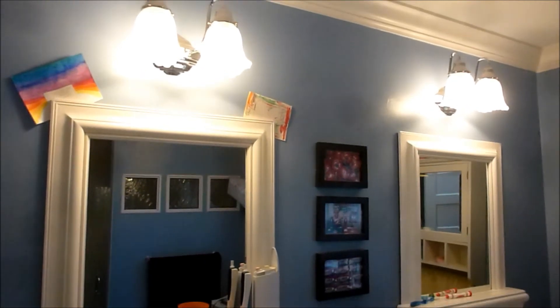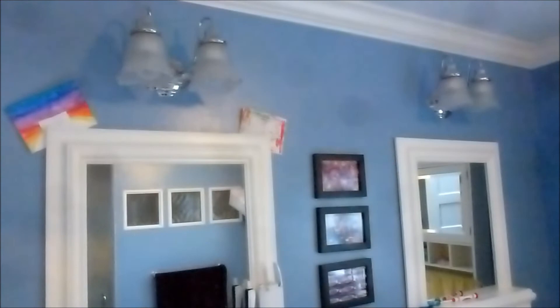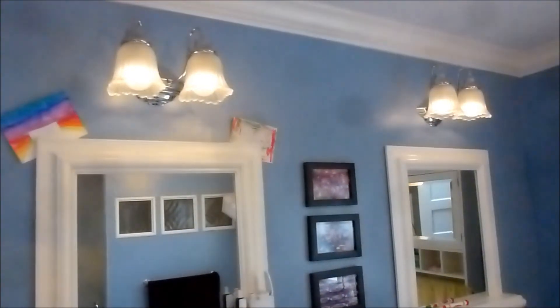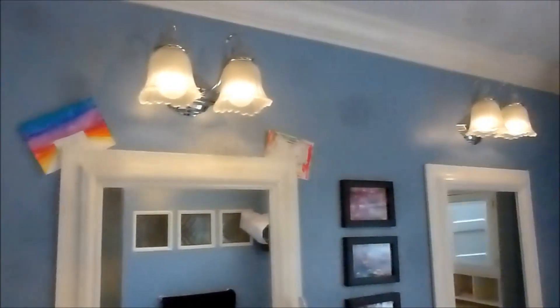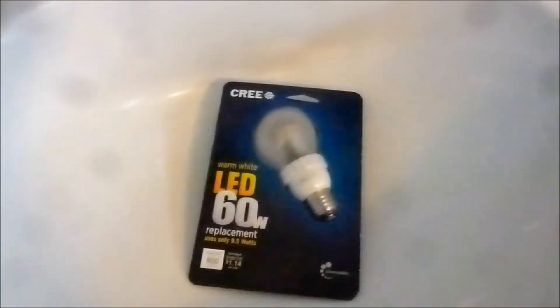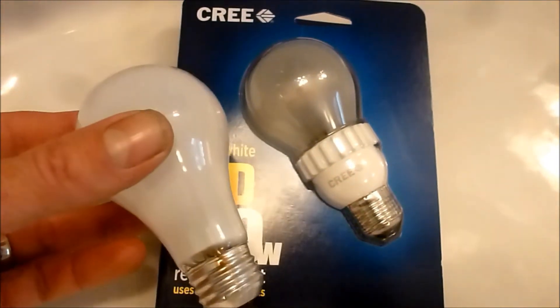I'll dim these down so you can see how low they go. This dimmer flickers a little bit. They actually look like real incandescent bulbs and work like one too.